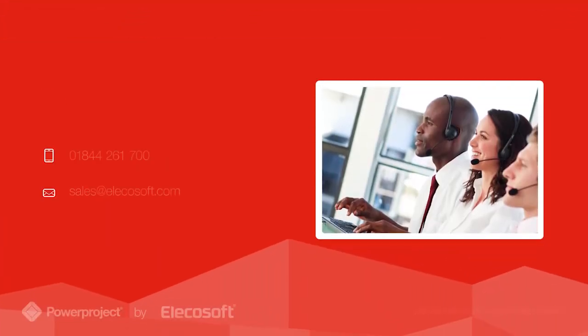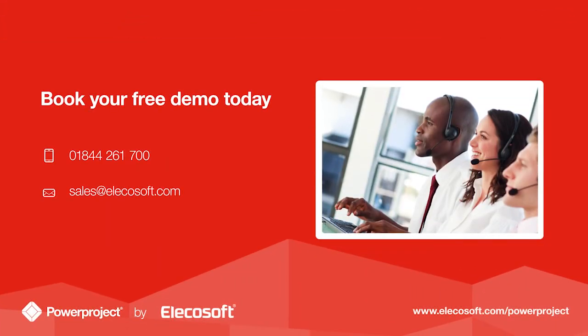Gain certainty over your project delivery and see the power yourself. Visit elicosoft.com or call us for a demo.